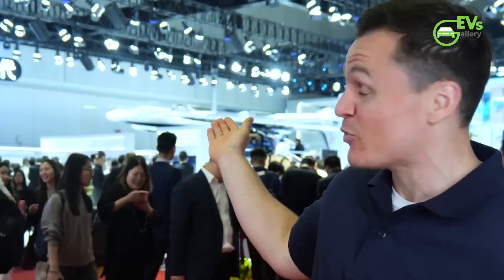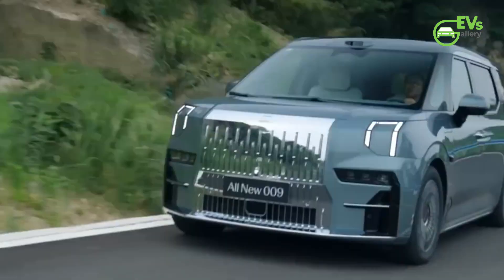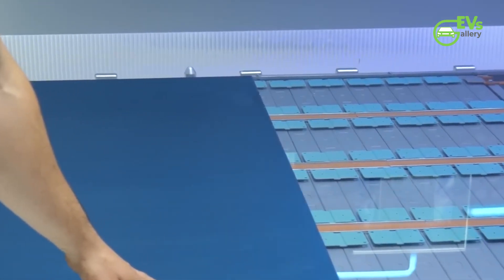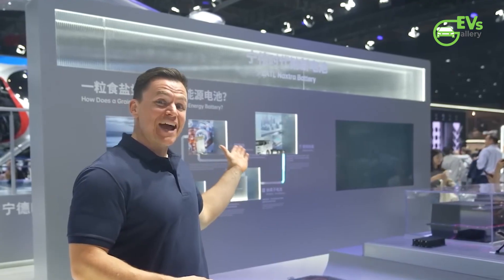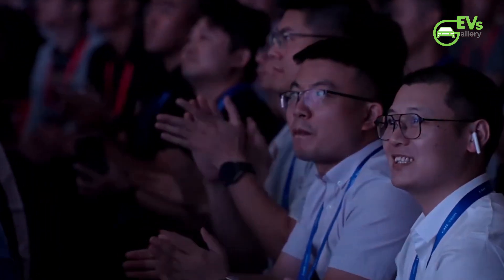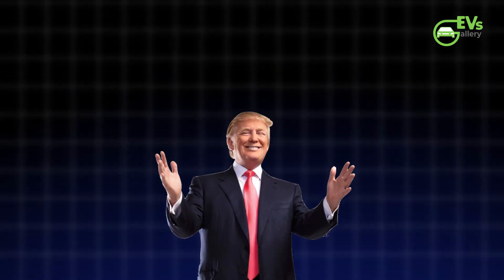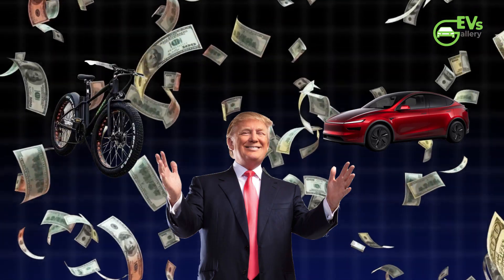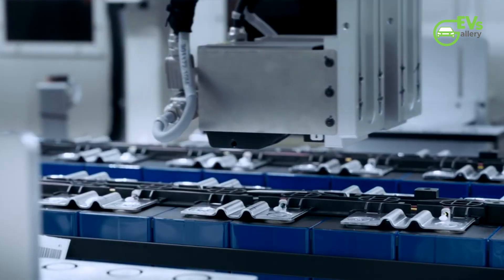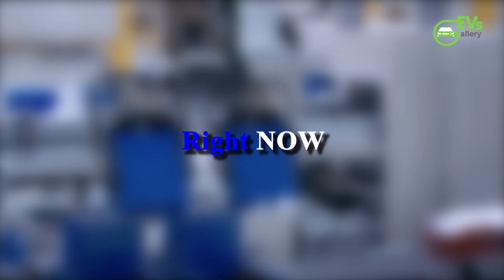What groundbreaking innovations has CATL brought this year? First up is our all-new sodium-ion battery brand, the CATL Naxtra battery. What if I told you the world's largest battery company just announced a new type of battery that could cost as little as $10 per kilowatt hour? Not $100 — $10. That's like going from paying the price of a luxury car down to buying a bicycle. And the twist? They're using something you probably have sitting on your kitchen table right now: salt.